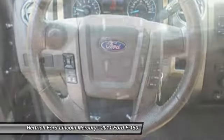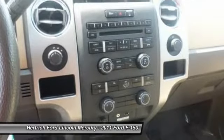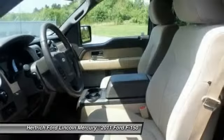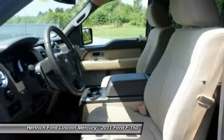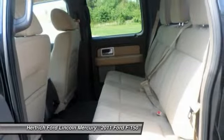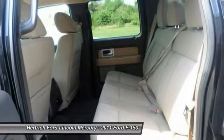Ford also says that it's the only automaker to offer a six-speed automatic transmission across its entire model lineup. The F-150 is also the only full-size pickup so far to offer electric power steering, which saves fuel and gives an improved steering feel.